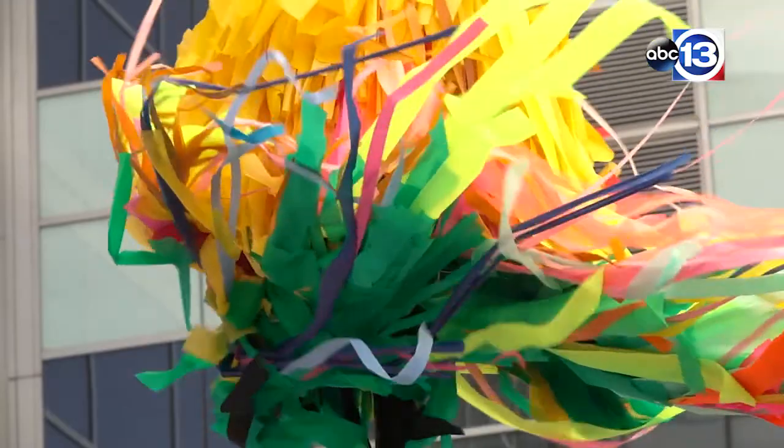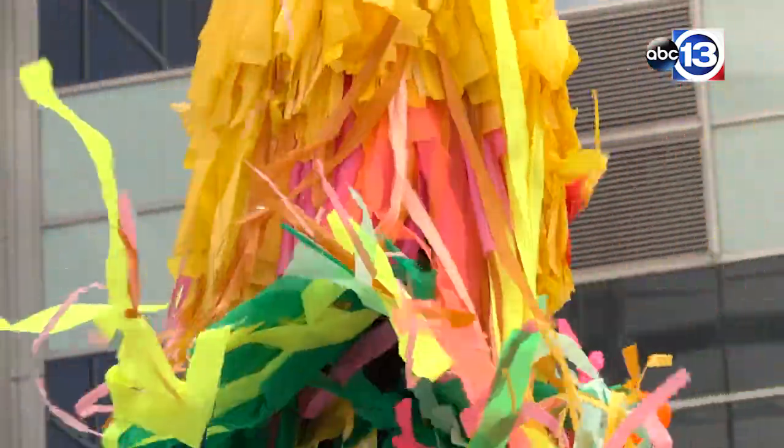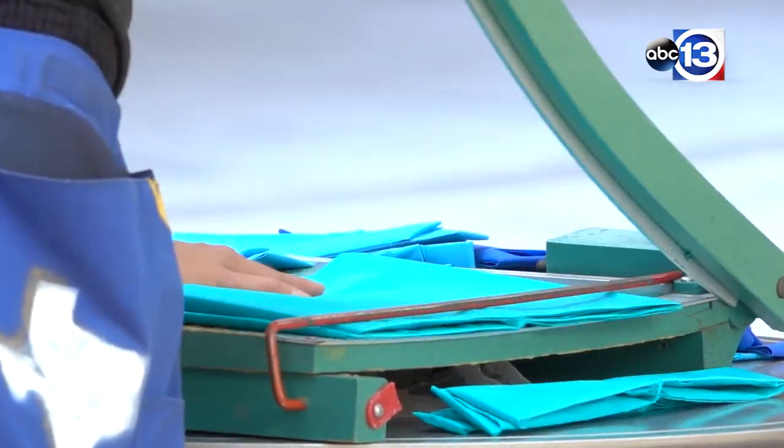It reminds me of the Maypole streamers and the other kinds of colors and movements that you see at various holidays. So it's bringing this to us in August, September, and October, and we're just delighted that they're here. It's different types of colored plastics and fabrics.